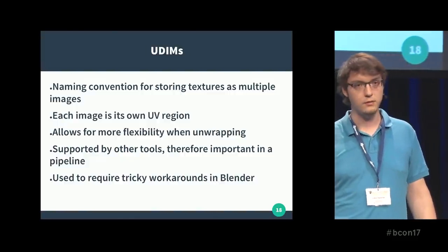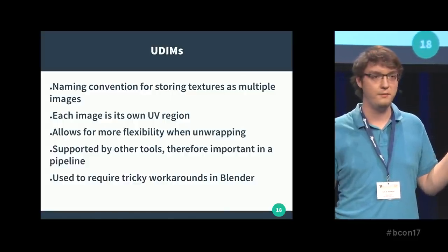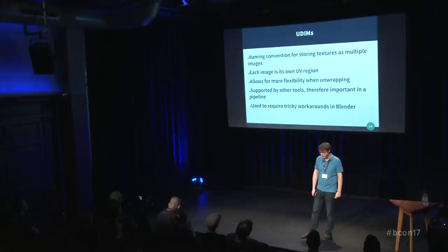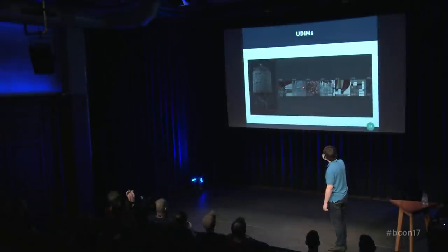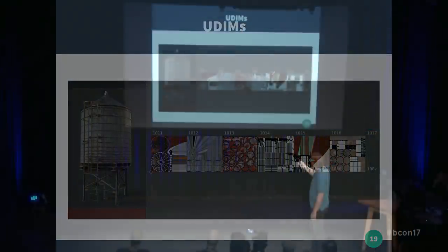In Blender, you could get it to work with some extremely complex node setups, but you didn't really want to because it was just so complex. Here we see an example from the Theory build I did. We can see the different tiles — UDIM tiles start at 1001, then 1002, 1003, 1004, and so on. Each one of those is one file on disk, and different parts of the model are laid out onto different spaces. It gives you more flexibility — for example, the wood needs more resolution, so you just store that file at higher resolution.